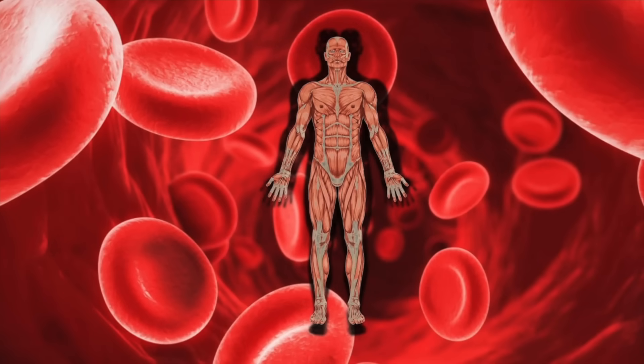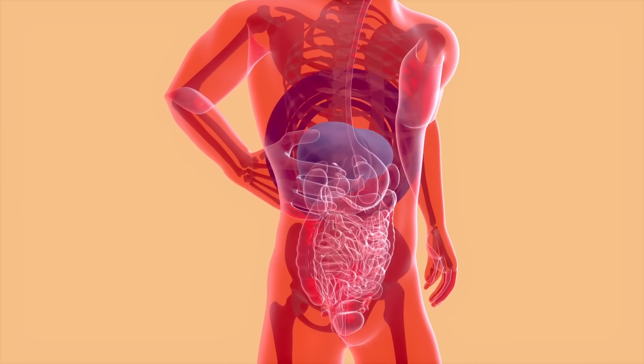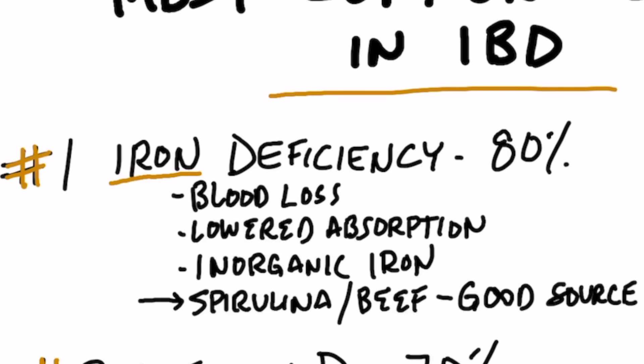You have to be careful because you can actually overdo it with iron. Iron is one of those minerals that is very difficult to get rid of, so it's very easy to develop an excess — especially in men, because women menstruate but men don't. Men can actually build up a toxic accumulation of iron, which can create cirrhosis of the liver. 80% of everyone with IBD has an iron deficiency, making it the most common deficiency.